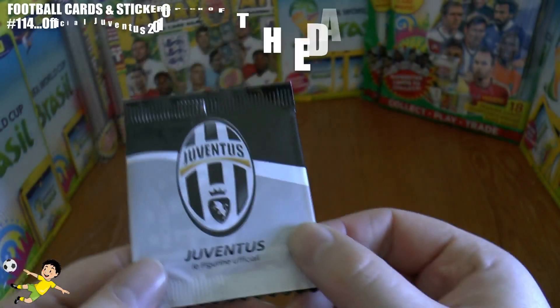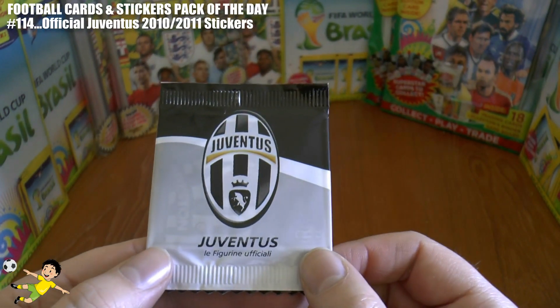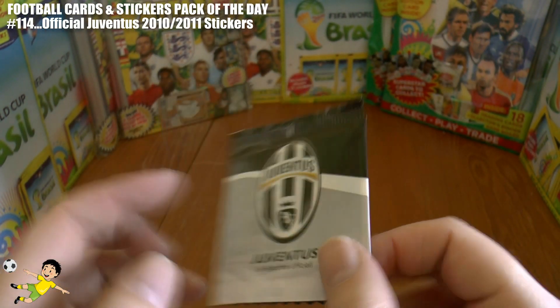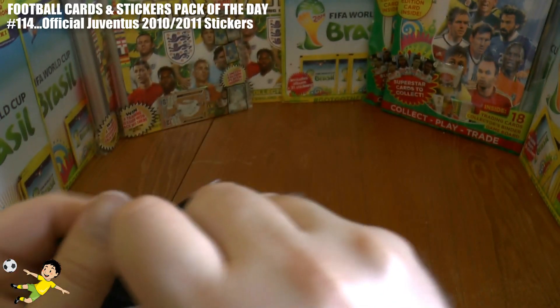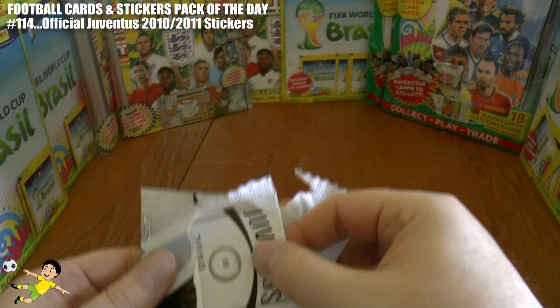Hi guys, Football Cuts and Stickers here and welcome to Pack of the Day number 114. Today we have a Juventus official sticker collection, sticker packet to open from the 2010/11 season. So without further ado, here we go.